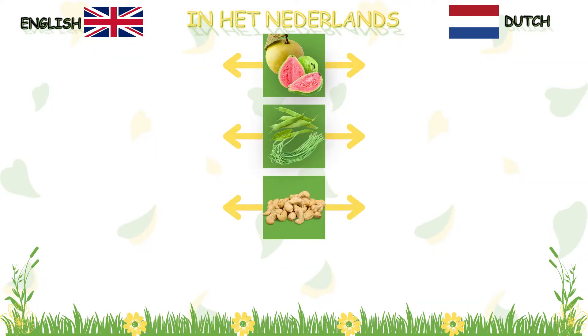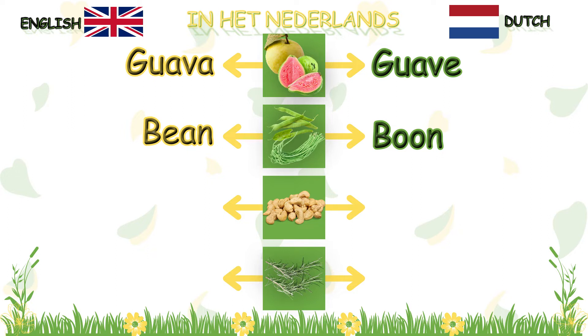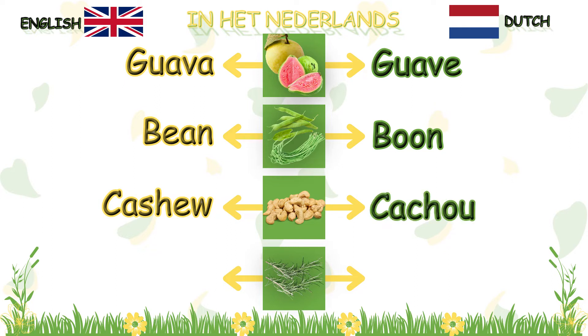Now, let me hear you pronounce it. Say: guava, guava, guava. Say: bone, bone, bone. Say: cashew, cashew, cashew.